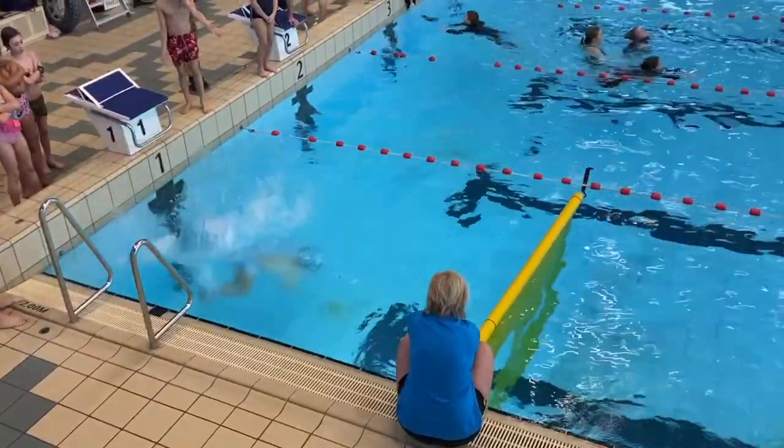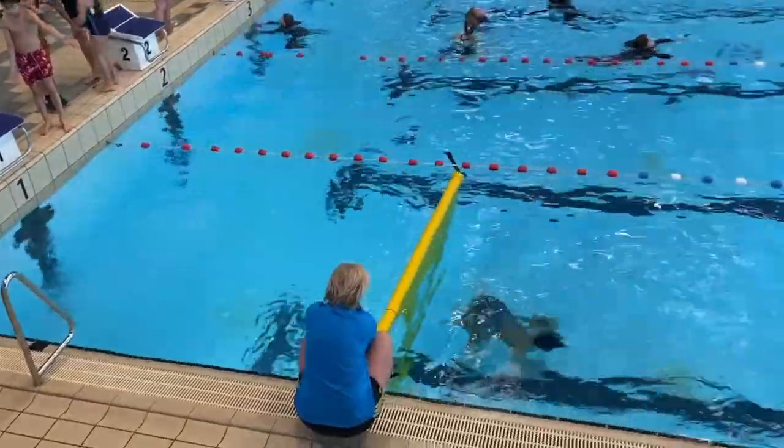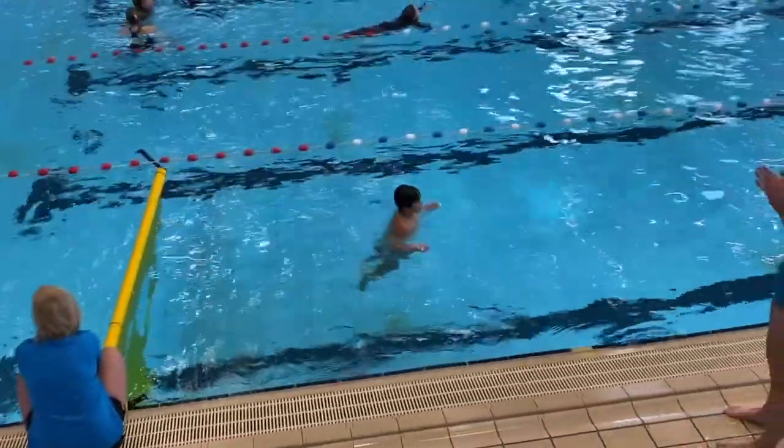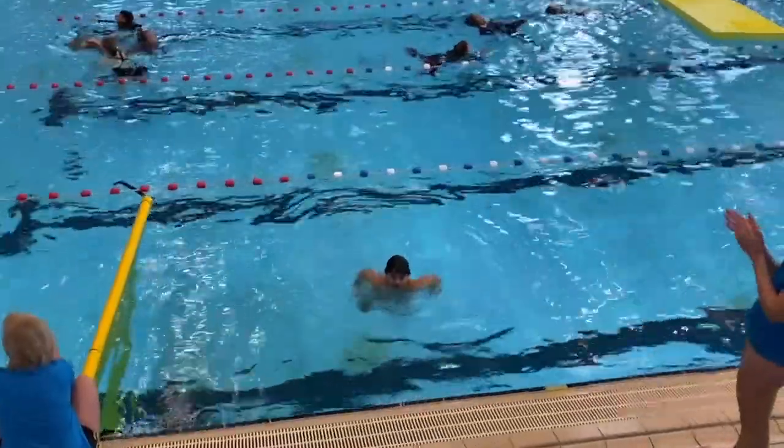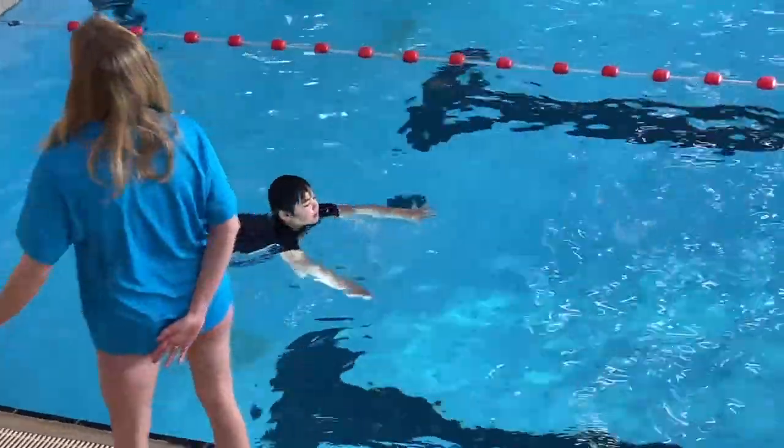They also have to swim 200 meters with just their swimming clothes. They need to be able to dive into the water, swim underwater for three meters, and swim through a hole in a sheet — there's a big sheet hanging in the water with a hole, and they have to go underwater, swim through the hole, and come back up. Then they have to tread water for one minute — just using their hands, feet, or both — keeping their head above water while staying in the same spot for at least a minute.